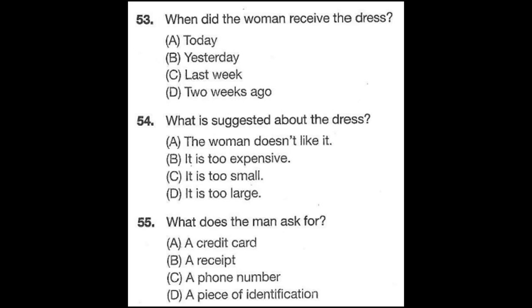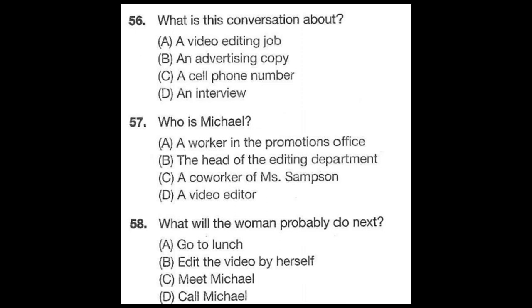Questions 53 through 55 refer to the following conversation. Excuse me, I received this dress as a Mother's Day present last week. However, it doesn't quite fit. Could I exchange it for a smaller size? Shouldn't be a problem, as long as you have the original receipt. Oh, no, I don't have the receipt. It's a gift from my husband, and I didn't ask him for the receipt. I'm terribly sorry, but I'm afraid that we can't exchange it for you until you bring in a receipt. Number 53: When did the woman receive the dress? Number 54: What is suggested about the dress? Number 55: What does the man ask for?